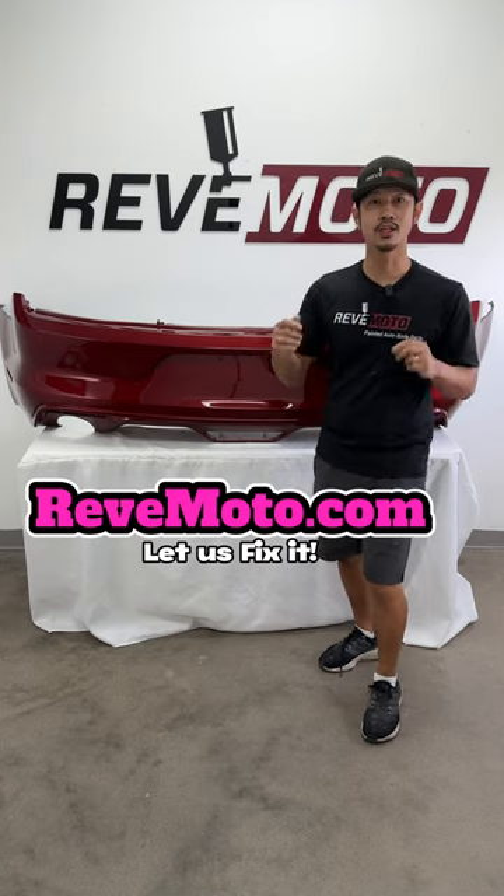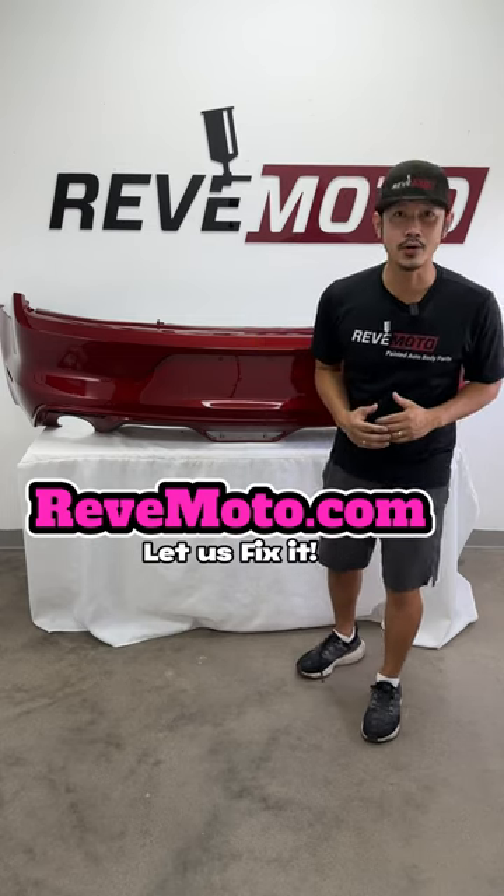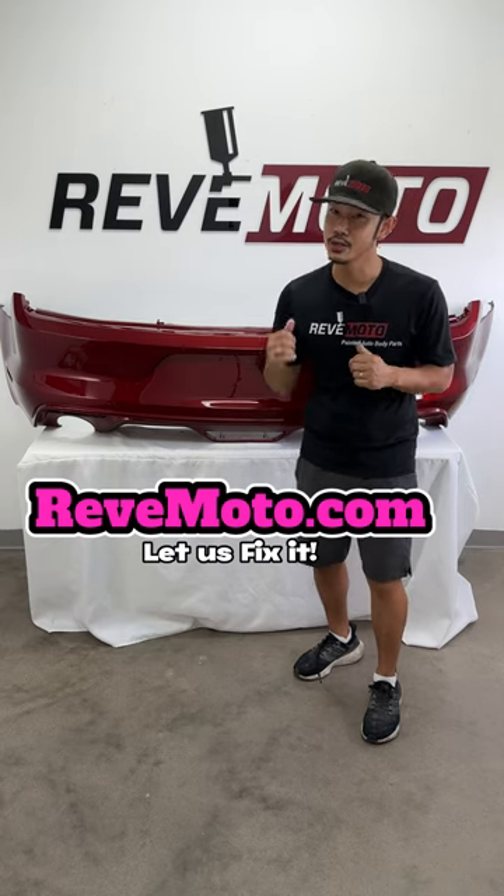You also install it at the convenience of your own time at your own house, without a body shop. We at Redmoto.com ship all of our parts to all 50 states, including Canada.